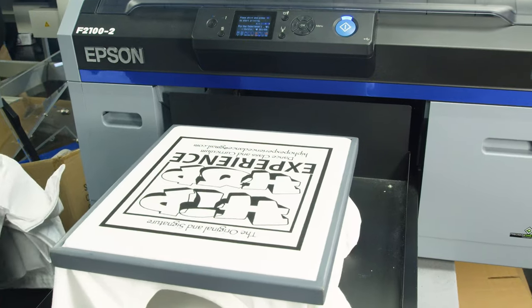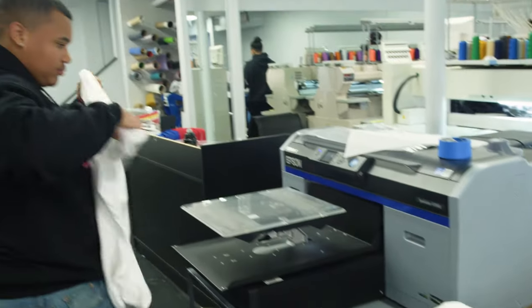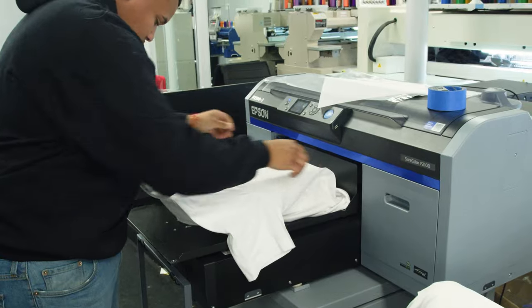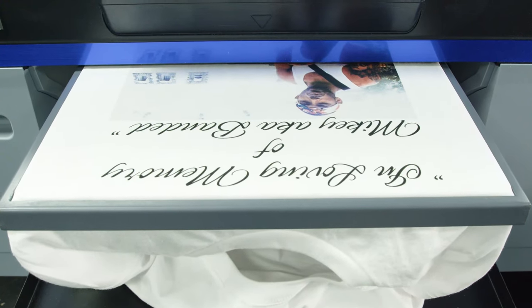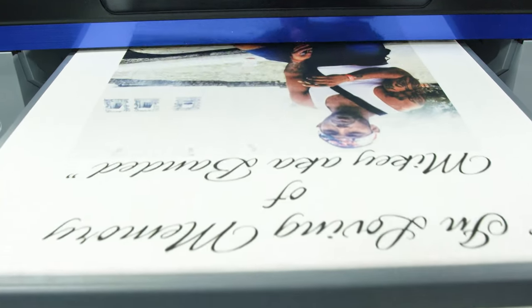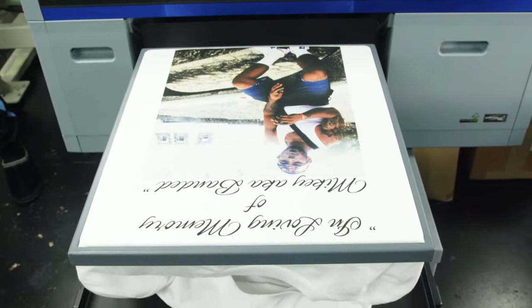I started doing DTG back in 2008. I did it for a short while, about two years. The technology wasn't there yet, and it was just a nuisance with the maintenance and the inconsistency. So in 2019, I started to do research again and fell upon a few different companies, but Epson stood out because most DTG printers have an Epson head in them.